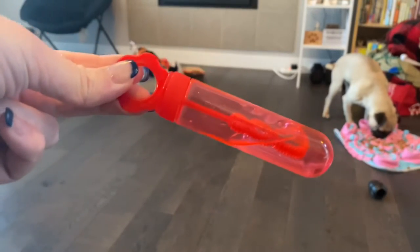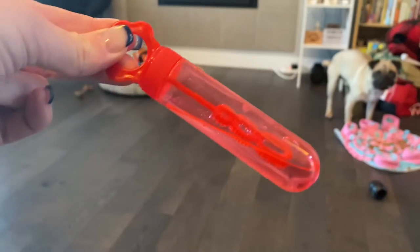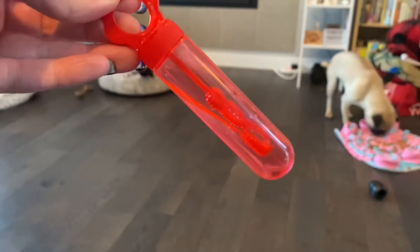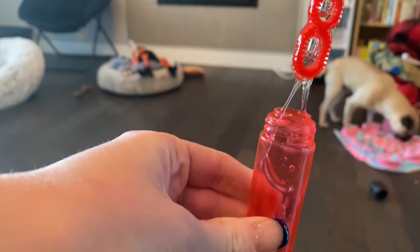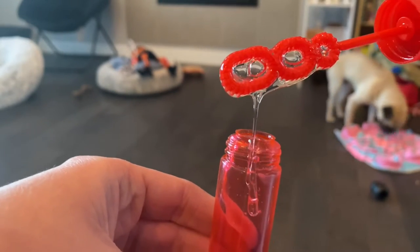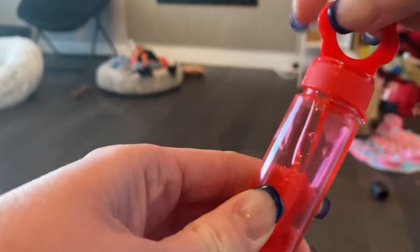I just smelled the bubbles, guys, and it does smell like peanut butter — if it was extremely watered down. Like, they just drove past the peanut butter on this one. It's really thick too. Someone in the Amazon reviews said it was really messy — I can see that.